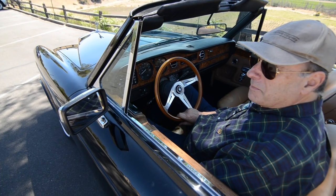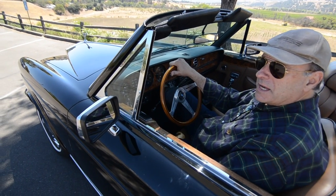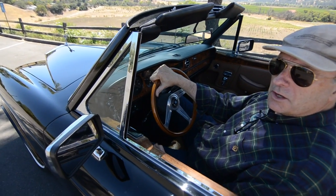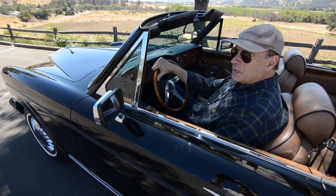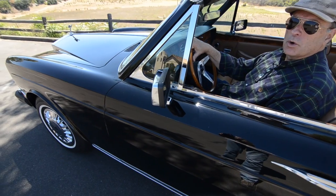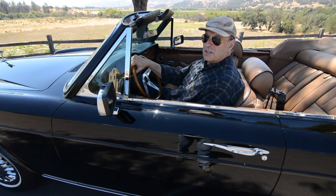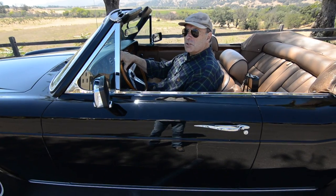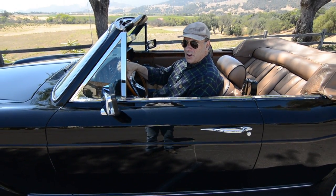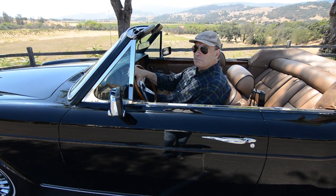Tom signs off by hoping the car goes to a good home, and offers advice to anyone considering buying a Rolls-Royce Corniche from this era: be careful which car you buy, as many people purchase based on looks and excitement only to discover tens of thousands of dollars in needed mechanical work. His final pitch is that this car is in really great shape — ready to drive across the country right now — and will be the best one available on the market.